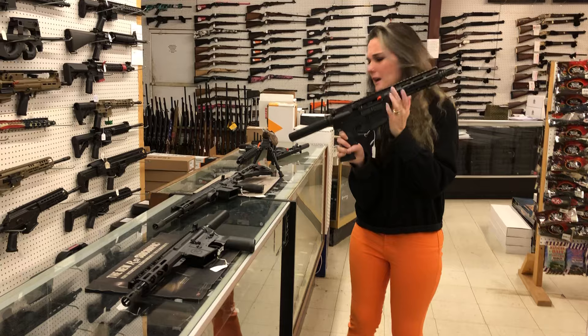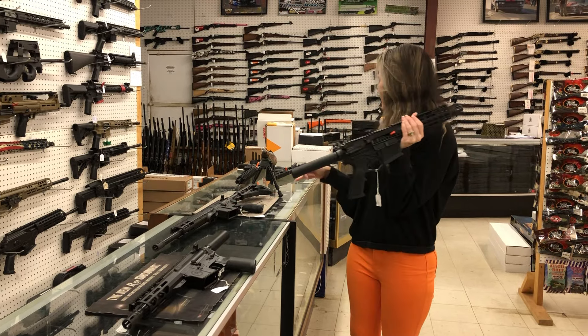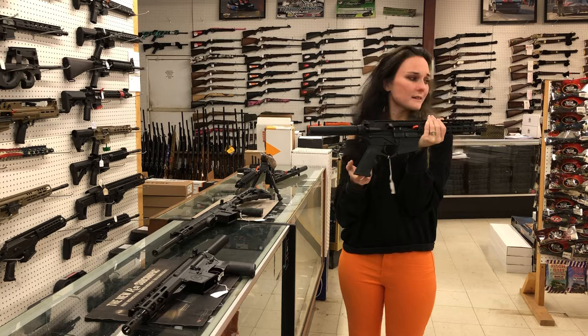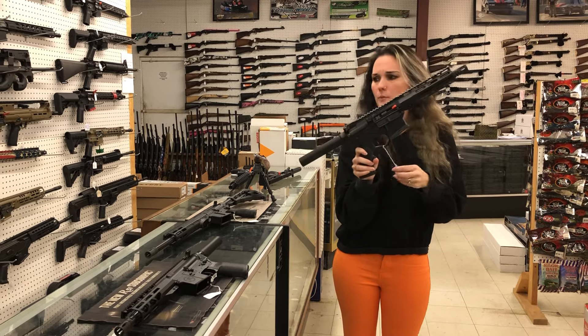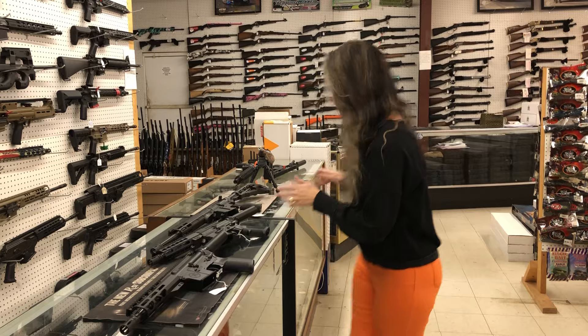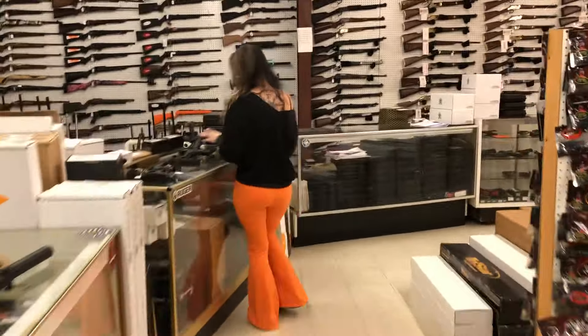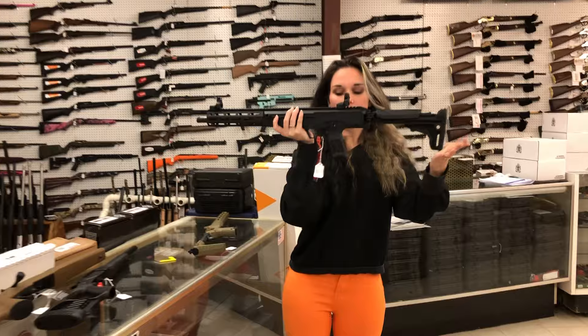We've got the American Tactical Omnis in the rifle and in the pistol — both start at $345. That's for the 5.56 on those. And last but definitely not least, Ruger LC Carbine in 10 millimeter, they're gonna be $735.